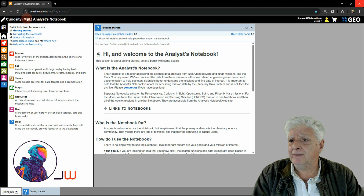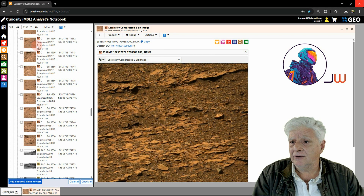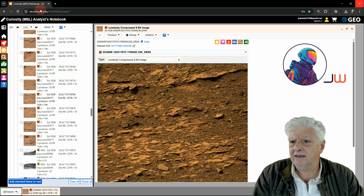This is the Curiosity MSL analyst notebook. You need to register or sign up to gain access to the photographs in this planetary data system. I've created an account, logged in, looked up Sol 3556, and downloaded the color photograph that isn't listed on the Curiosity public website. You find so much more information and photographs in this analyst's notebook.